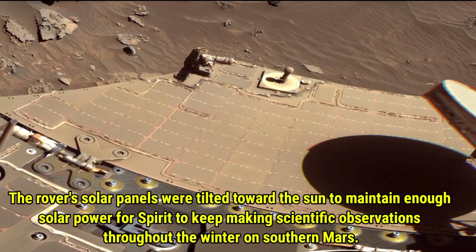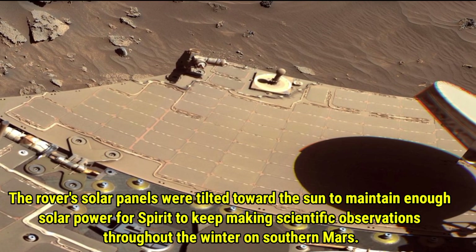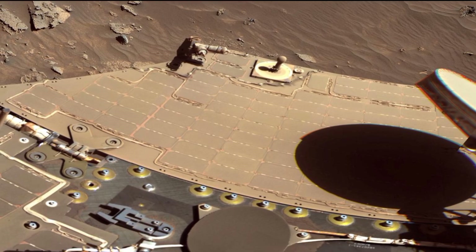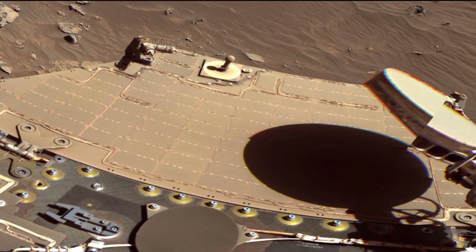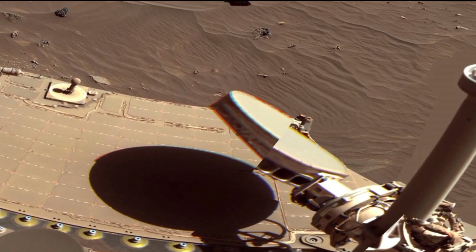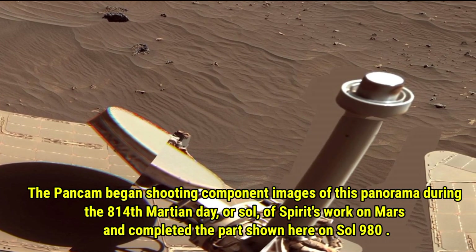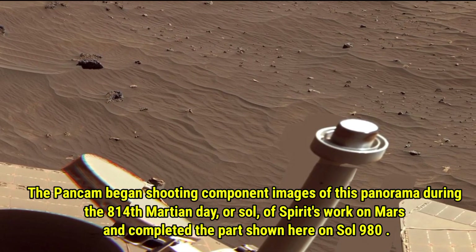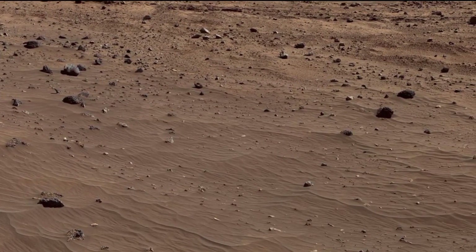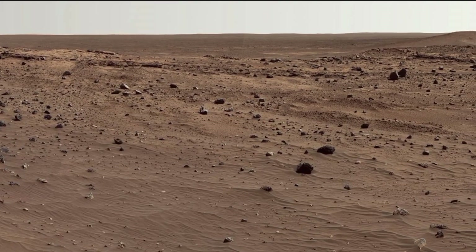To maintain enough solar power during the winter on Southern Mars, the rover's solar panels were tilted toward the sun. This allowed Spirit to keep making scientific observations despite the challenging conditions. The Pancam started capturing component images of this panorama on the 814th Martian Sol of Spirit's mission, and the part shown here was completed on Sol 980, showing the progress of Spirit's work over time.